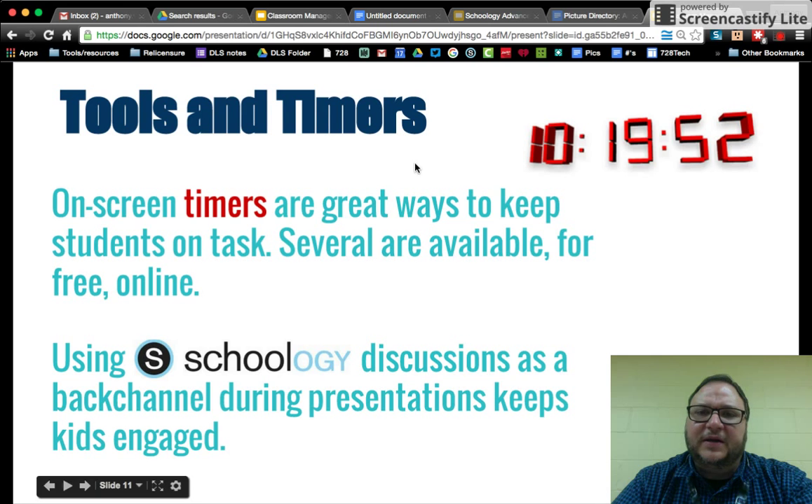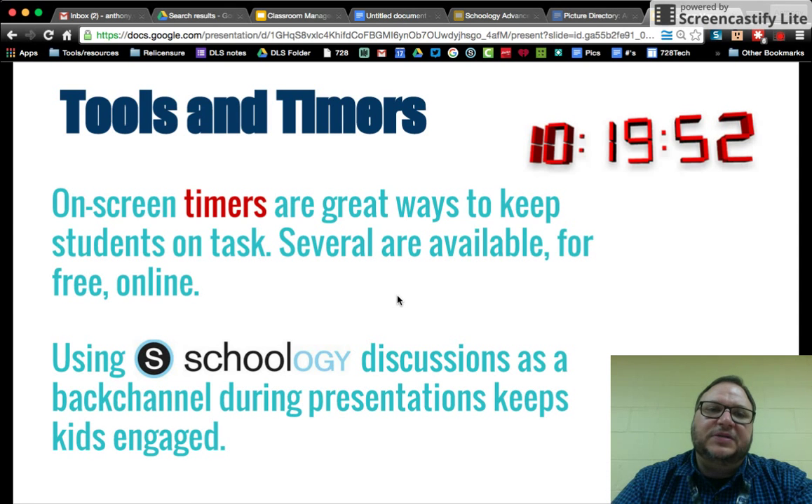Using timers is pretty great — let students know they're going to complete a task in a set amount of time, then they're done with the Chromebooks for a while, and hold them to that. Schoology is the connective tissue for all the one-to-one stuff. Everything you used to make 150 copies of, you can now post there. Try to run a lot of things through Schoology, and you'll be able to be more mobile as well.